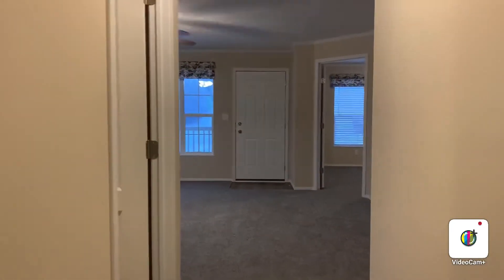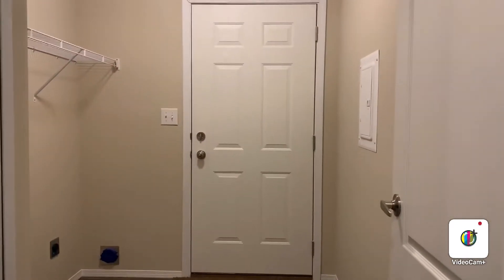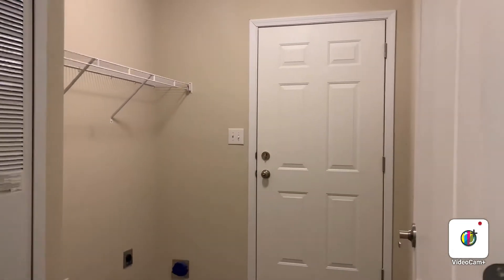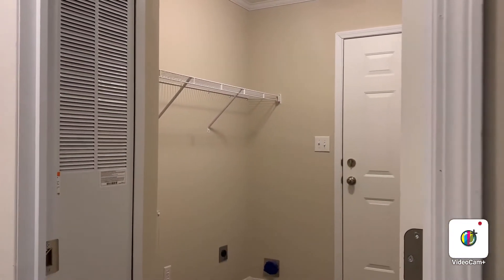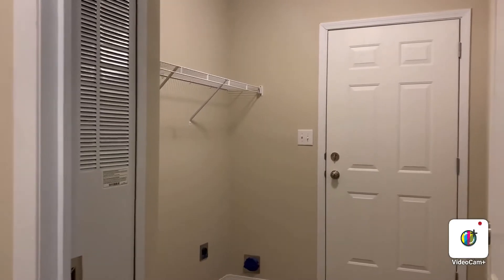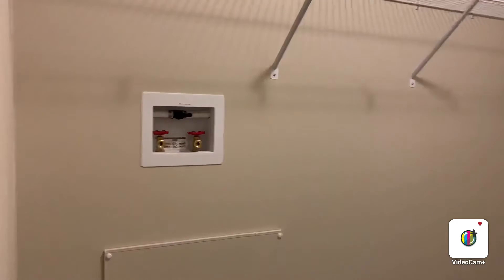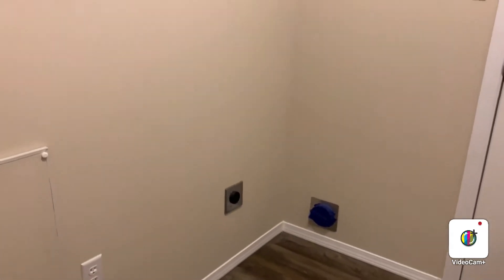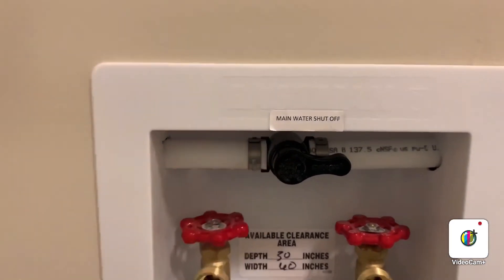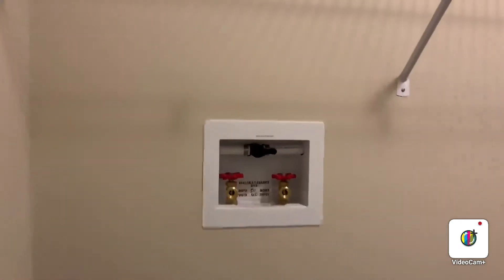I'm going to take you quickly into the mudroom. There are two doors to this home — both heavy-duty steel doors, which helps with efficiency and saves you money on electricity. With everything brand-new in this home, you'll save a lot of money on utilities. This fits a full-size washer-dryer; the dryer can be gas or electric. One nice feature to point out is this full-home water shutoff — all of the bathrooms and the kitchen have water shutoffs, but this one turns off the entire home.